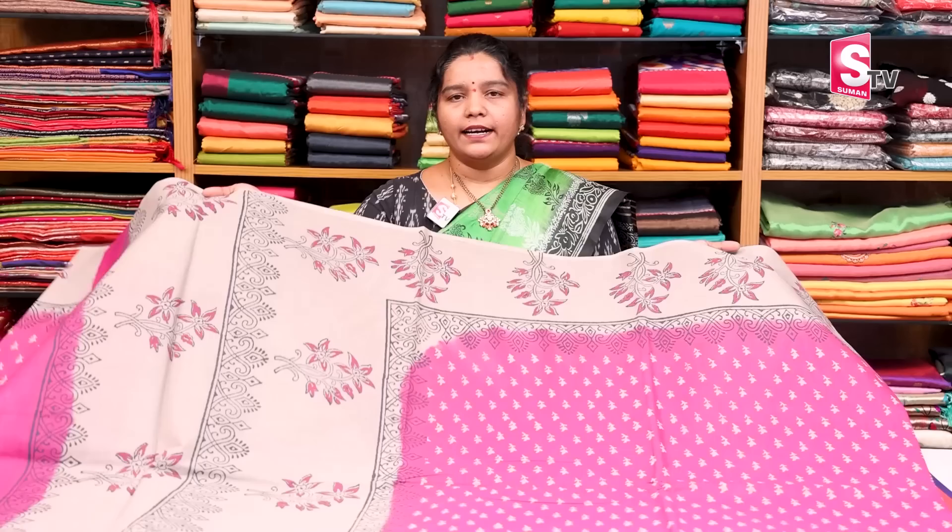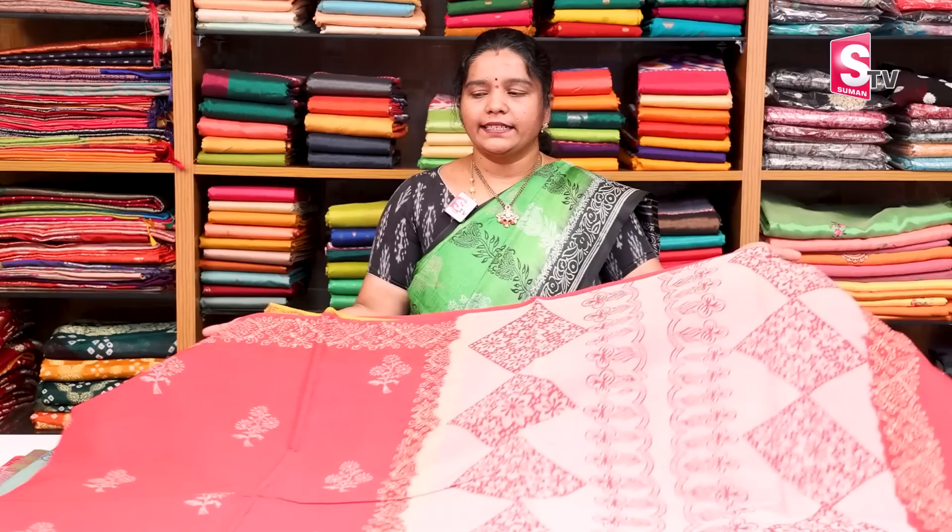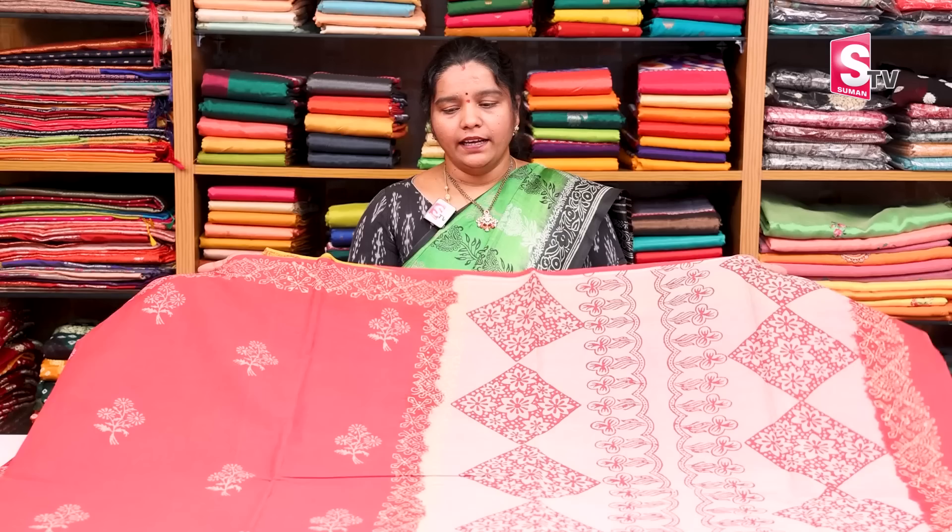Next, we have red color with one side border in black color. We have blue color block printing. The screen prints and digital prints are priced from 450 to 1200.